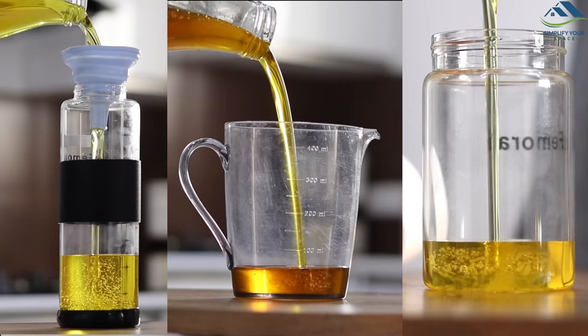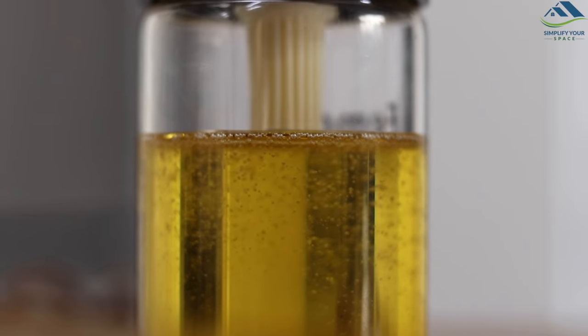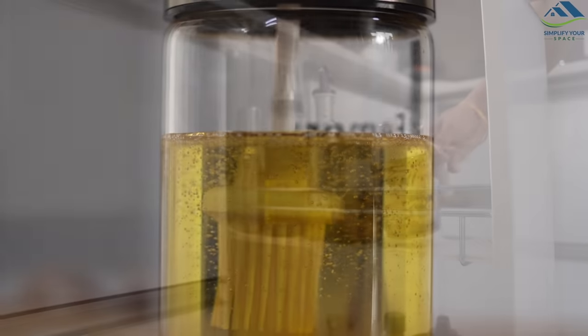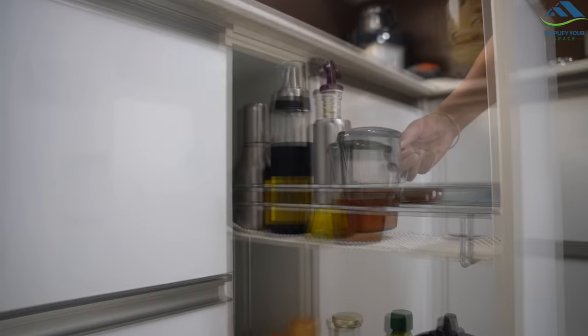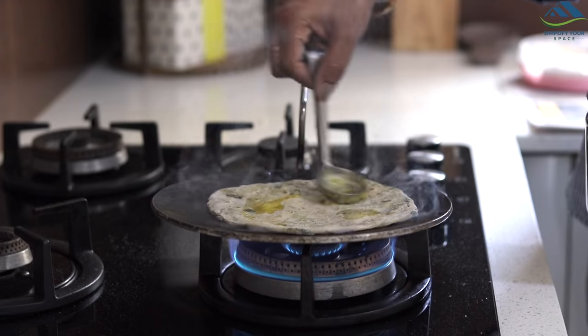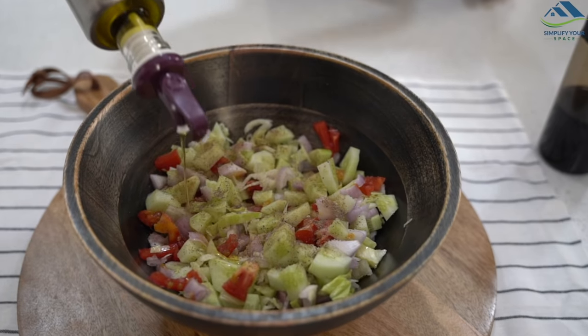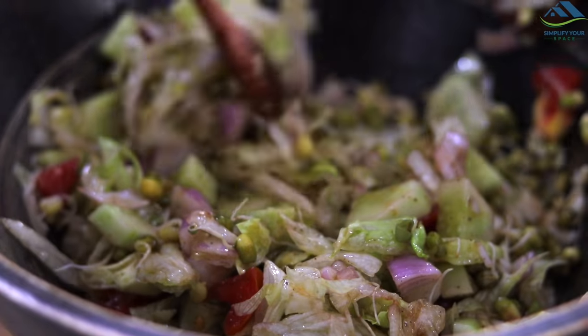Cooking oil forms an integral part of any kitchen. In India, depending upon the place, we enjoy various flavors like mustard, coconut, groundnuts, sesame, or ghee. Whatever may be the choice, it is important to store the oil properly for optimal usage and convenient access.